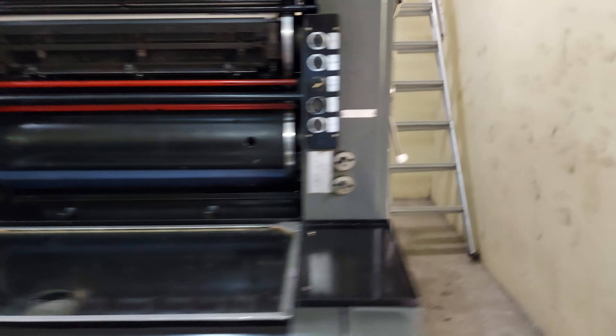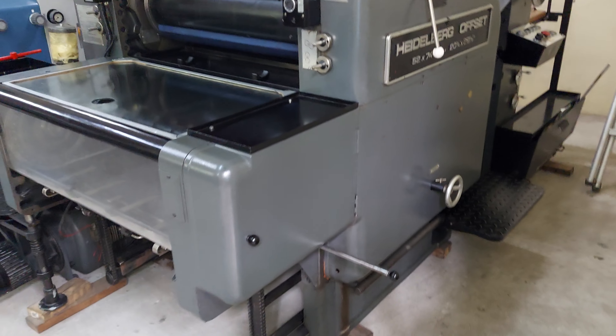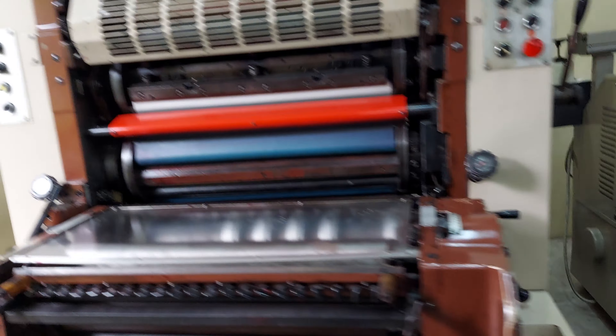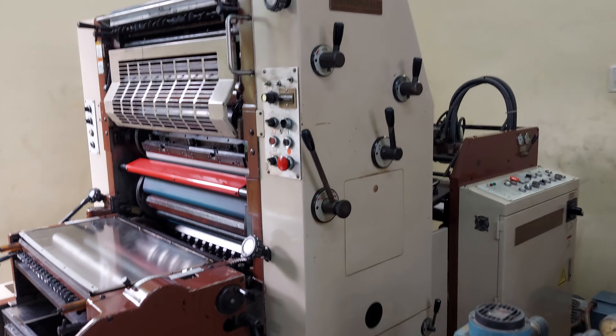Heidelberg S4M offset, one color, chrome cylinder, 509, ready stock. Here Shinohara 66 equipped with numbering preparation, one color, ready stock.